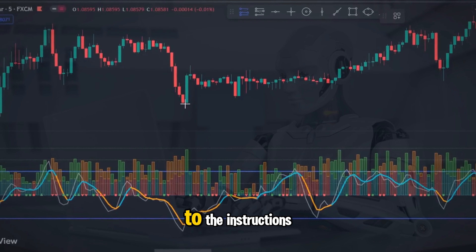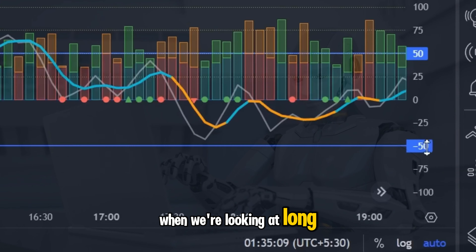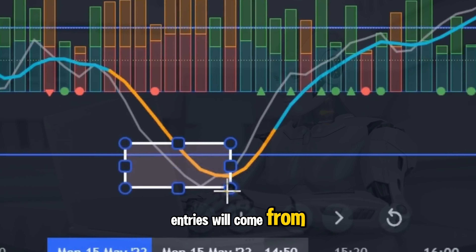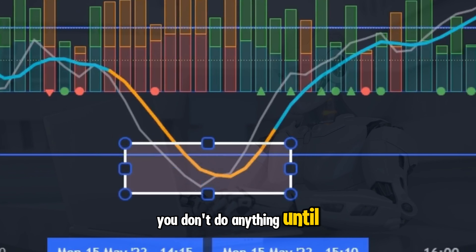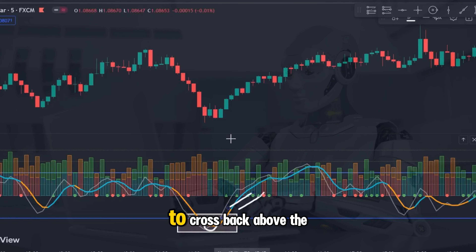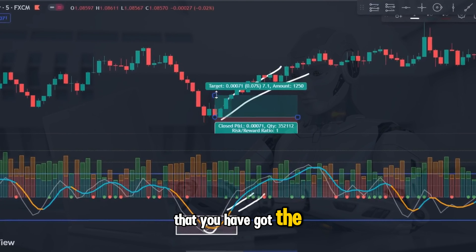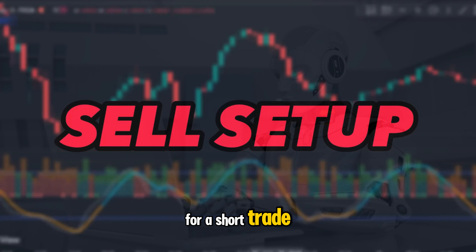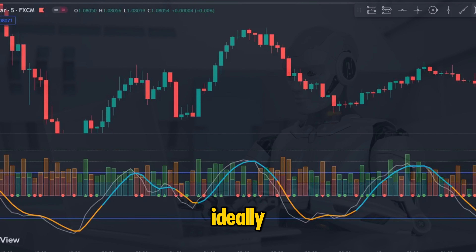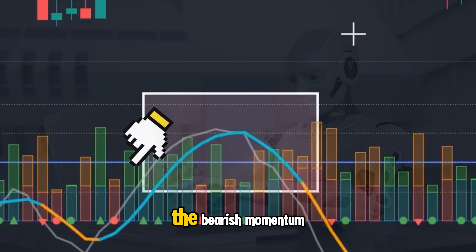Please pay very close attention to the instructions I'm about to give you. When looking at long entries, focus on the minus 50 level on the indicator — this is where our entries will come from. You don't do anything until you see both lines dip beneath the minus 50 line, and what you are waiting for is the white line to cross back above the orange line in an upward direction. This is your clear sign that you have got the trend reversal you are looking for. For a short trade, the same setup applies but with the lines trading above the plus 50 level — ideally the orange line crosses downwards over the white line, confirming the trend change and bearish momentum.